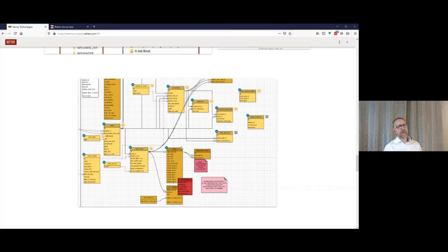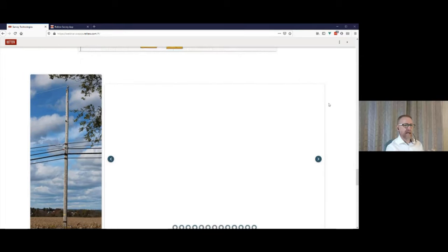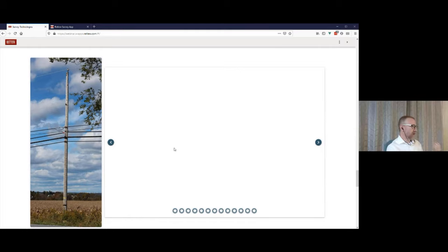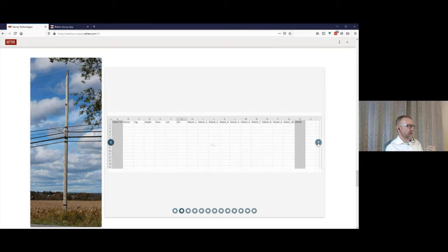Let's compare a flat file versus a relational database using utility pole attachments as an example. In a flat GIS table, we'd have a pole with an ID, shape, owner, identifying tag, height, class, and location. We also need to store information about what's attached to it — counting power features and telecom features. I'm seeing seven attachments here — a pretty clean pole. Let's design the system with space for 10 attachments to start, so we've got 10 attachment columns.